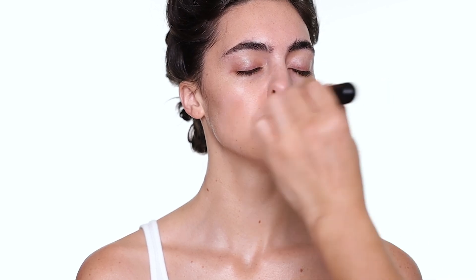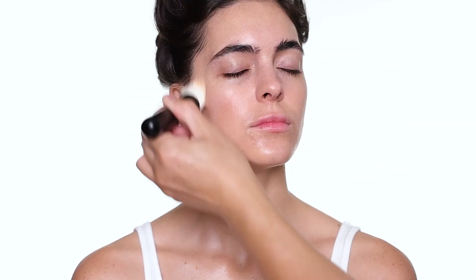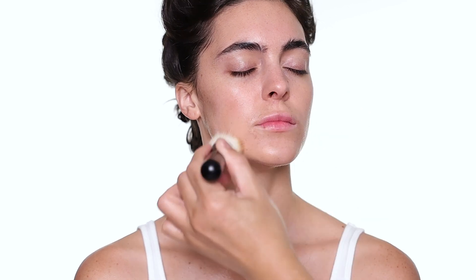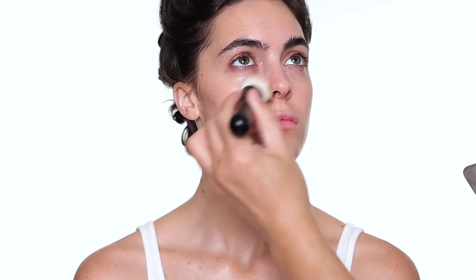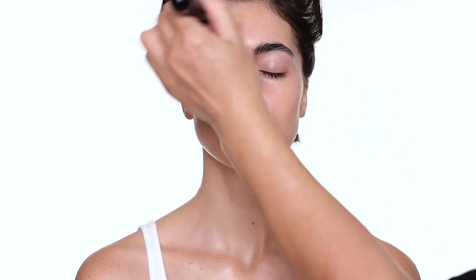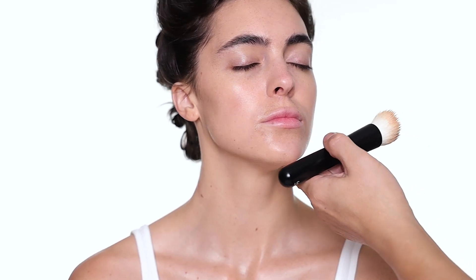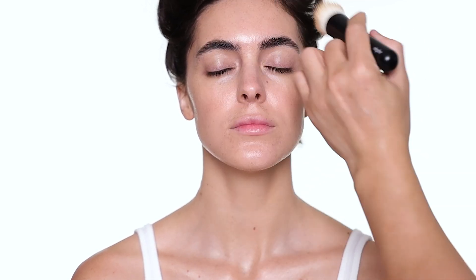The great thing about tinted moisturizer is it takes out the redness and little shadows but it doesn't mask the face, so her freckles and everything else still shine through. This is a great foundation or tinted moisturizer for people who love to even their skin out without feeling like they're wearing a lot of foundation. You see that — that's all I did and her skin just looks so much more complete. Just a tiny bit blended out and her skin looks amazing — it evens out some of the shadow without taking all her freckles away.